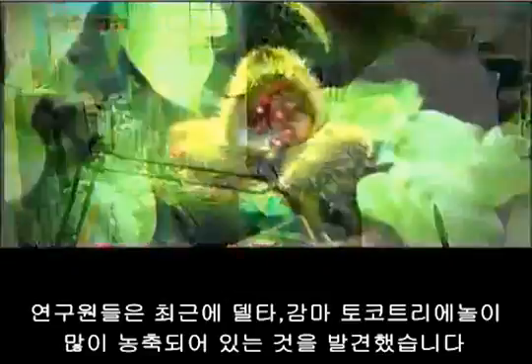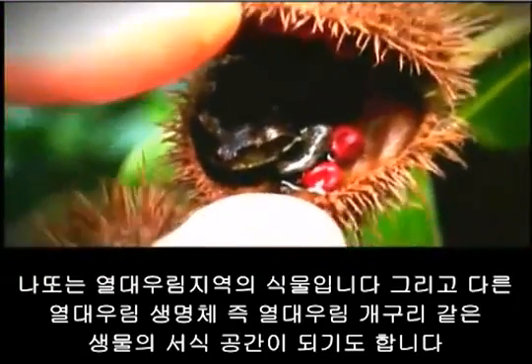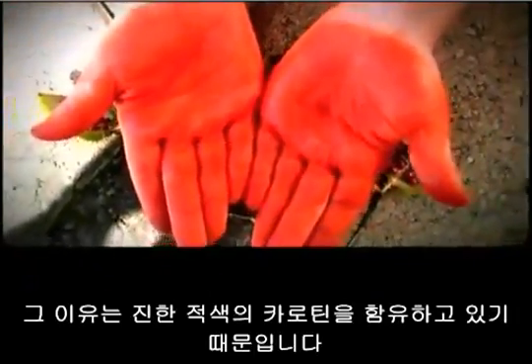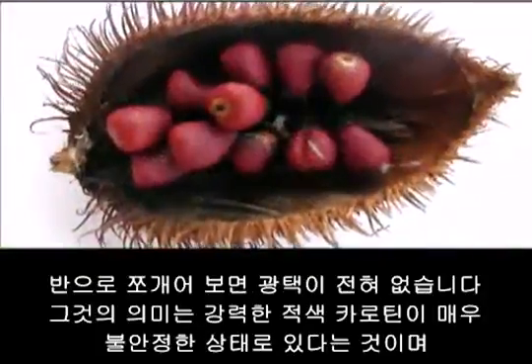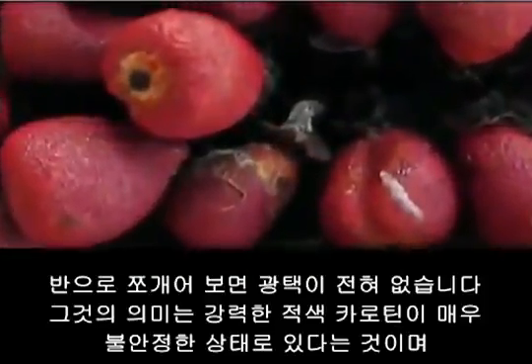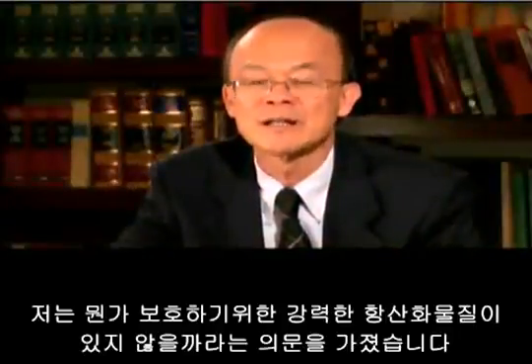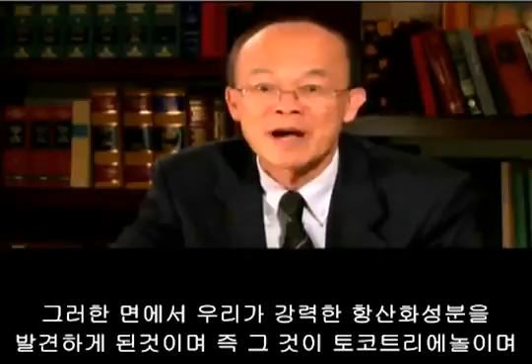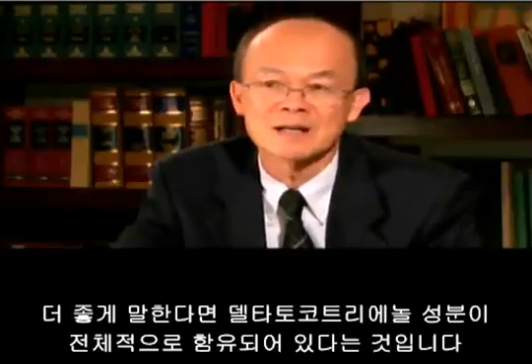Researchers have recently discovered that the highest concentration of delta and gamma tocotrienol is contained in the annatto fruit, found in the Amazon rainforest. The annatto is a rainforest plant that cohabitates with other rainforest creatures like the rainforest frog. The British call it the 'lipstick plant' because it contains an intense red carotene. The plant is also phototrophic, meaning it follows the sun. When the pods open, the intense red carotene — which is very unstable — must have something to protect it, and researchers discovered that powerful antioxidant is tocotrienol, free from tocopherol, and containing almost entirely delta tocotrienol.